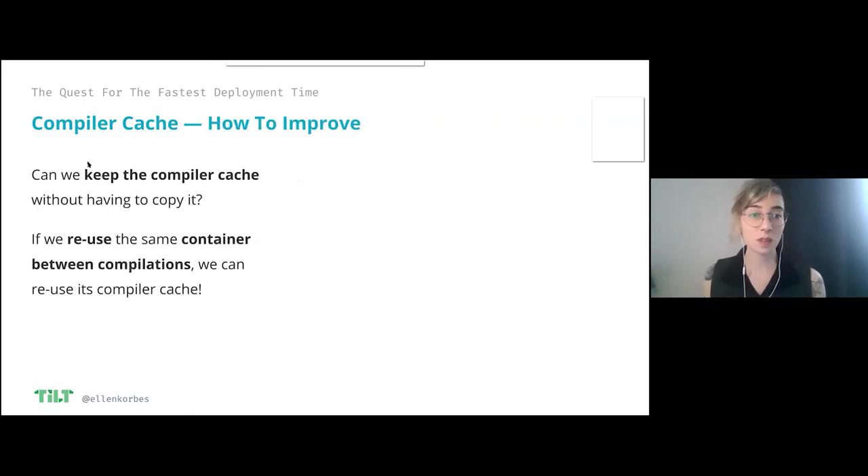What's a way to keep the compiler cache without having to copy it around? This far, we have been creating a new image every time we make a change to the code. But maybe we don't have to — maybe we can build an image the first time, and whenever we make changes to our code, we keep that image and just sync the code into the image and recompile in place. This way, the compiler cache stays in the container. I sync new source code into the container, it gets recompiled in the container where the compiler cache is already present.